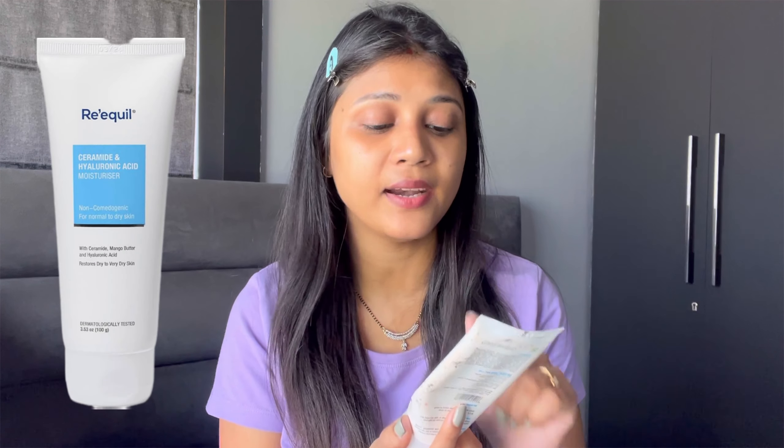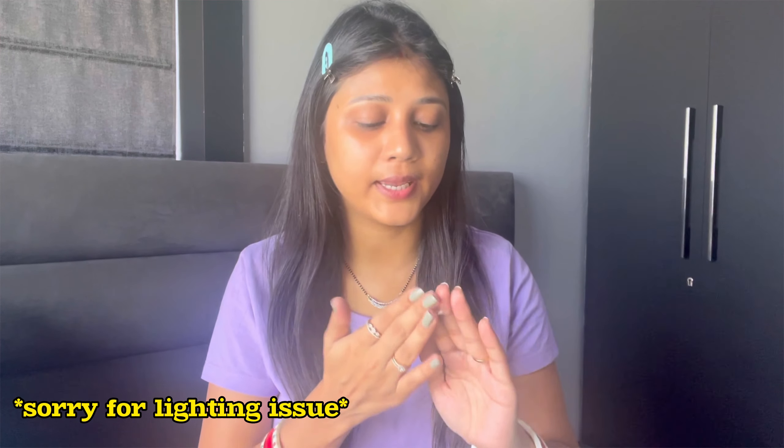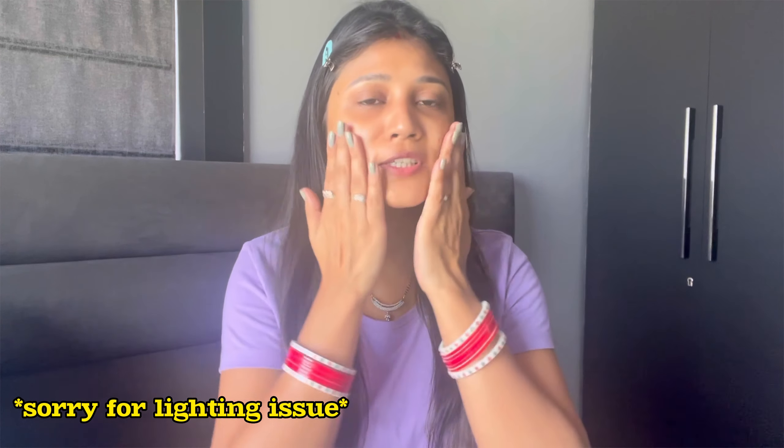For moisturizer I am going to use a Ceramide and Hyaluronic Acid Moisturizer. In winter time, if you use hyaluronic acid and ceramide-based products, it is really good for our skin.